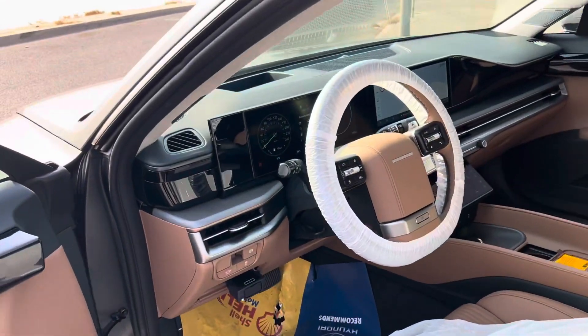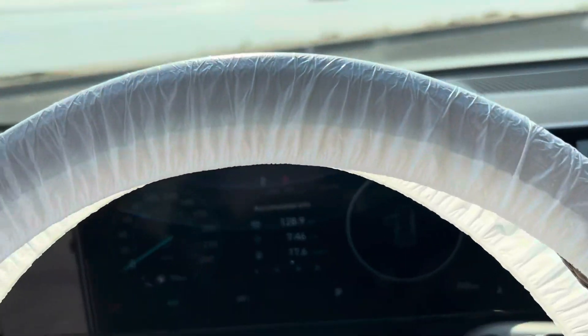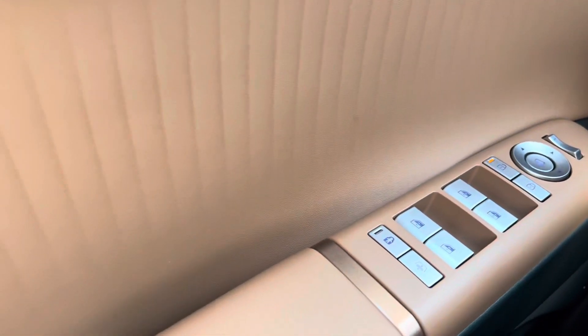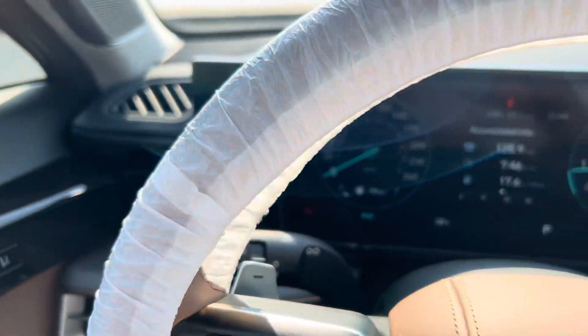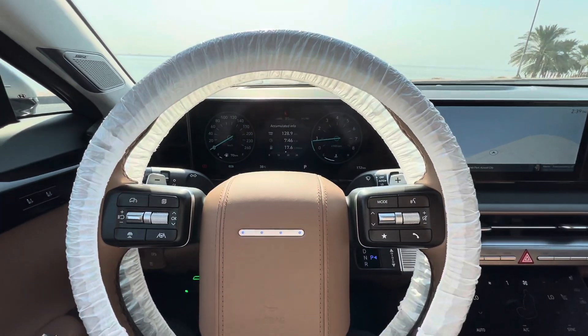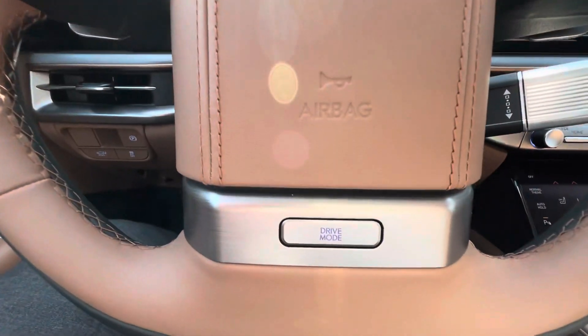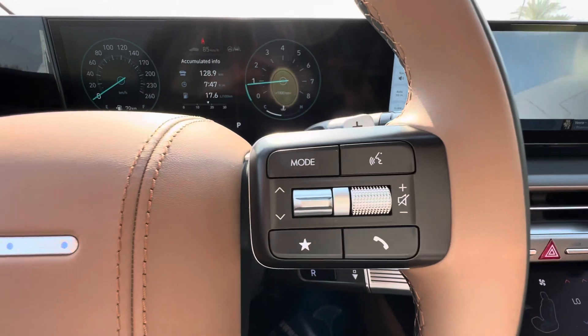Pop-up handles, drive mode selector, and smart cruise control.